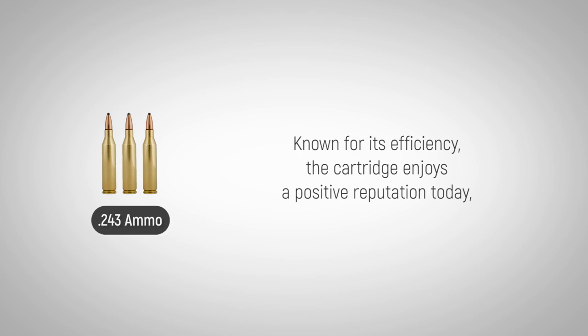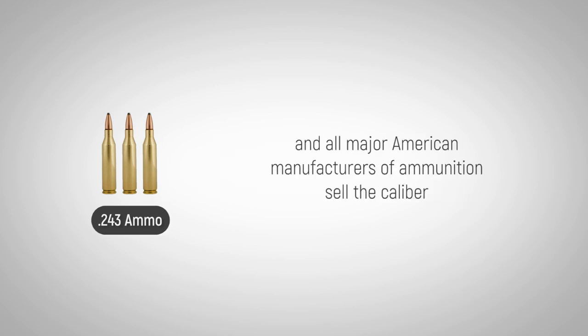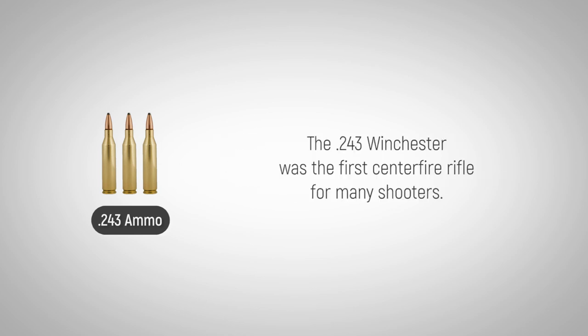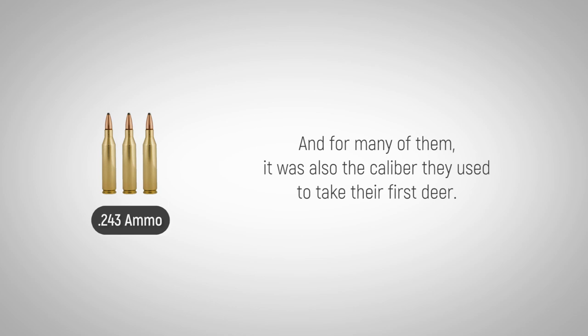All major American manufacturers of ammunition sell the caliber with a large array of bullet weights and types. The .243 Winchester was the first centerfire rifle for many shooters, and for many of them, it was also the caliber they used to take their first deer.